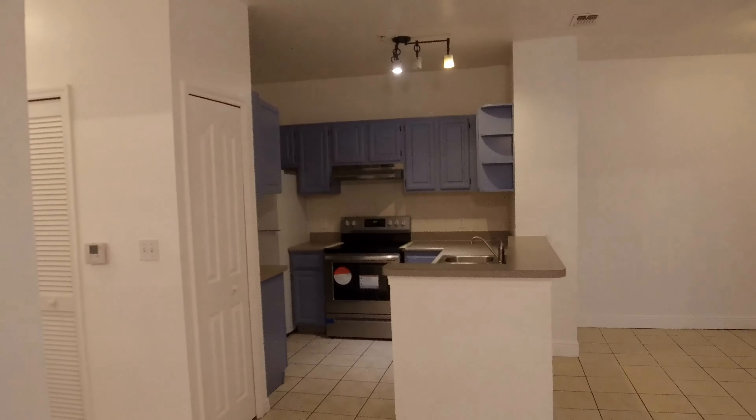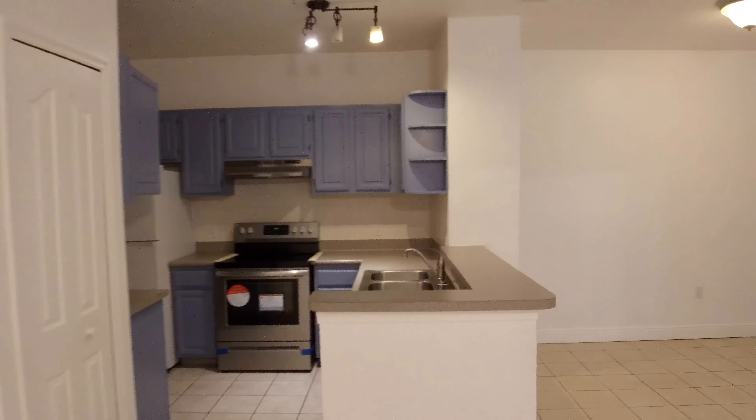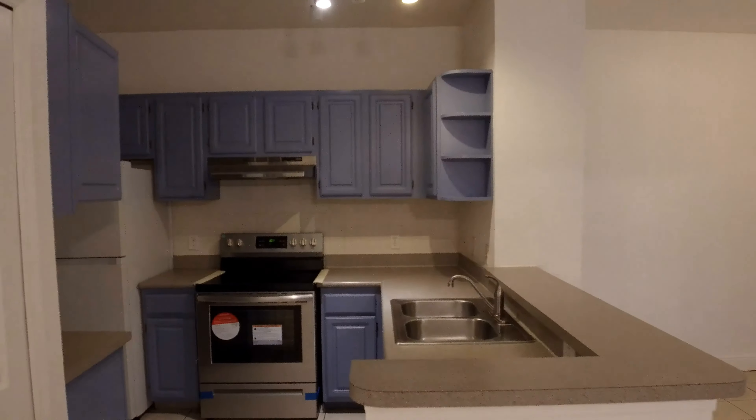There we have the sliding door to the balcony.